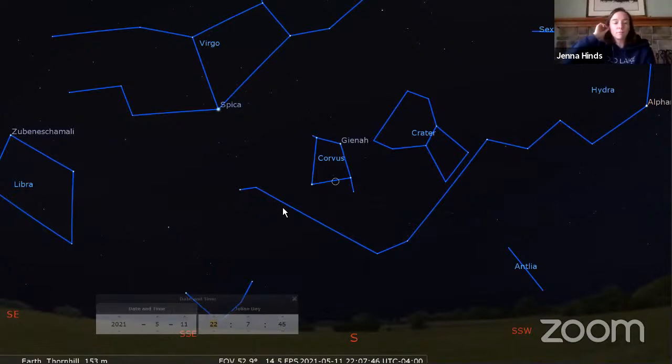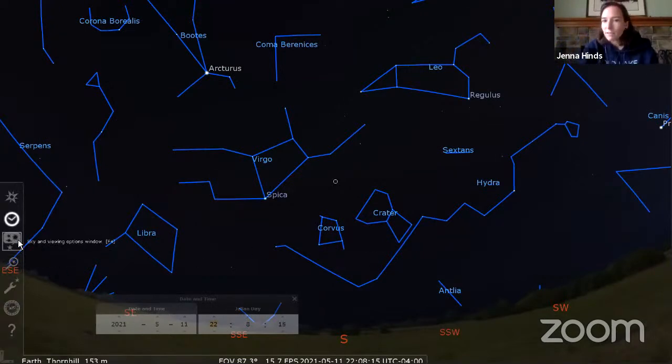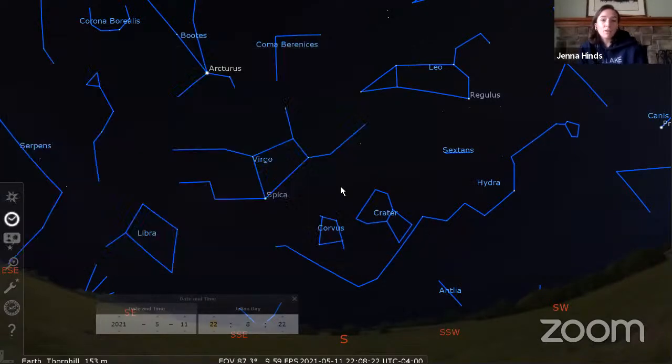We've had a couple of people mention they're in cities and it's harder to observe galaxies because of light pollution - absolutely. We may want to do eventually a session on city targets. I can see M81 and M82 from the end of my driveway with a streetlight nearby from the suburbs, so I'd definitely give those a try up near the dipper. The Whirlpool and Pinwheel might be a little harder. Andromeda galaxy goes without saying - you don't need to be in the country to see that. Open clusters and globular clusters are good for the city too.